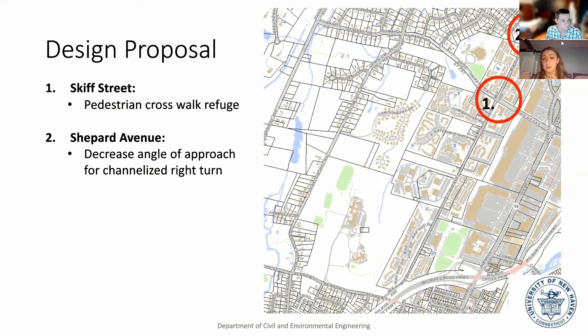At specific intersections such as Skiff Street and Sheppard Avenue, we plan to implement a pedestrian crosswalk at SCIF and a decreased angle of approach for the channelized right turn at Sheppard.